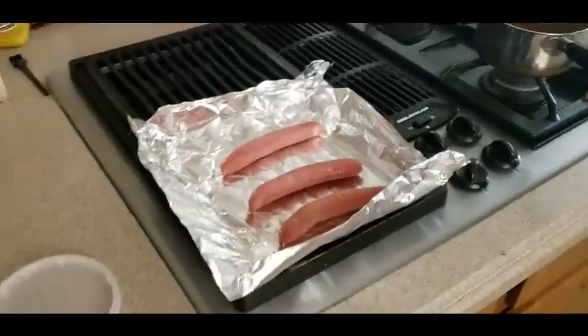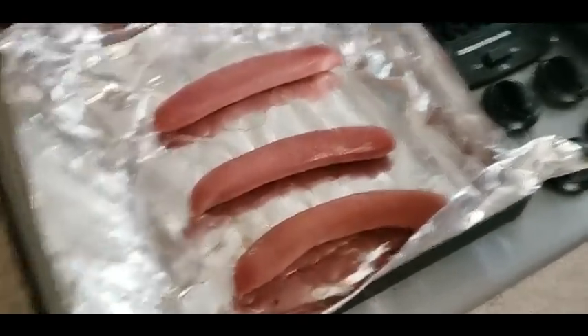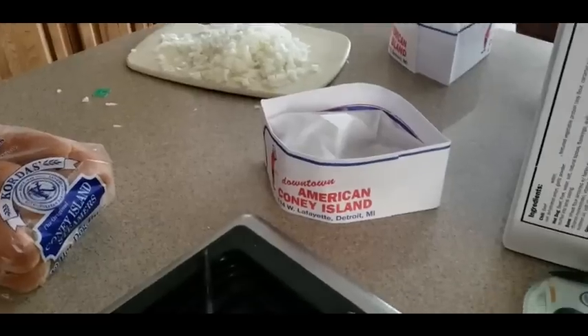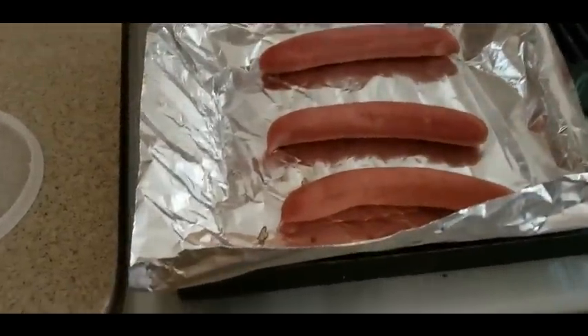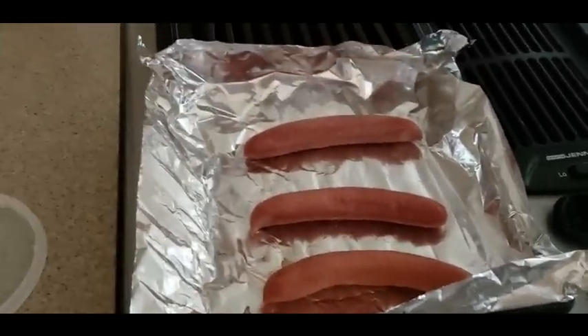All right YouTubers, here it is — part two. We got the hot dogs on the grill, the Coney dogs, we got the chili just about done, the rest is ready, and the onions are all chopped up. Shout out to American Coney Island — this will be done in probably like three minutes and then I'll be back to finish off the video, so stay tuned everybody.